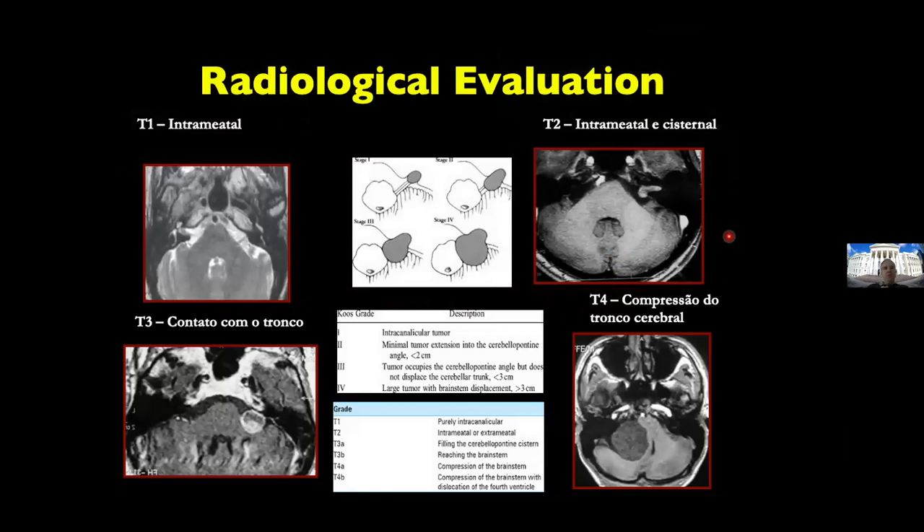We know that vestibular schwannoma results are directly related to the size and sometimes the location. We know that there are treatments that work and treatments that don't work. There are situations where you should understand the pathology itself more than deciding on any kind of treatment. Not every patient needs surgery. Not every patient needs treatment.